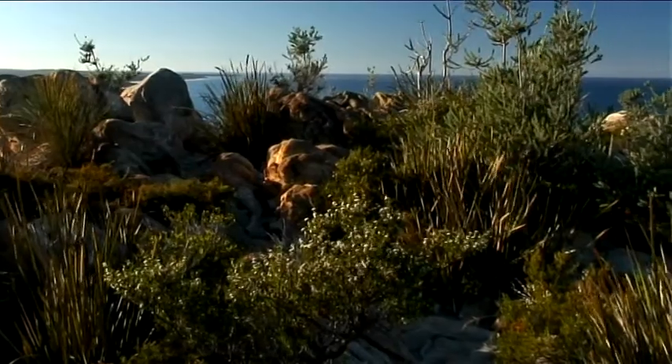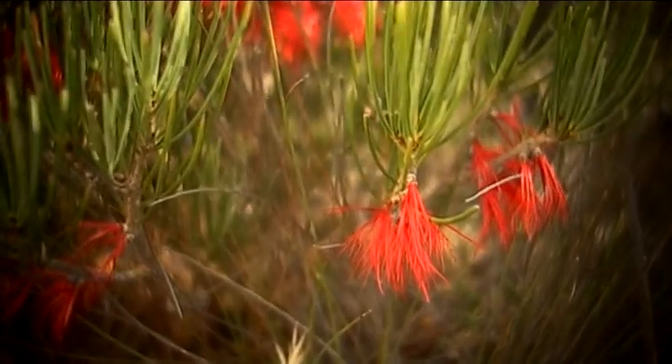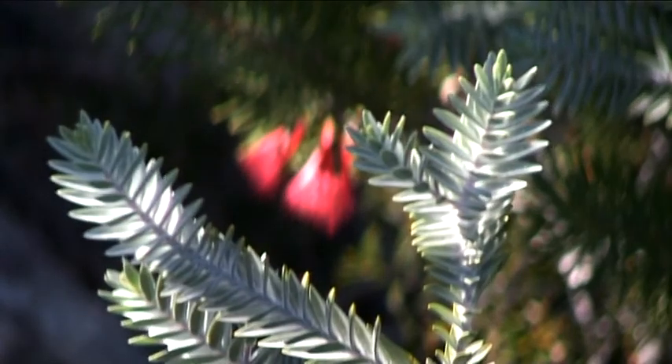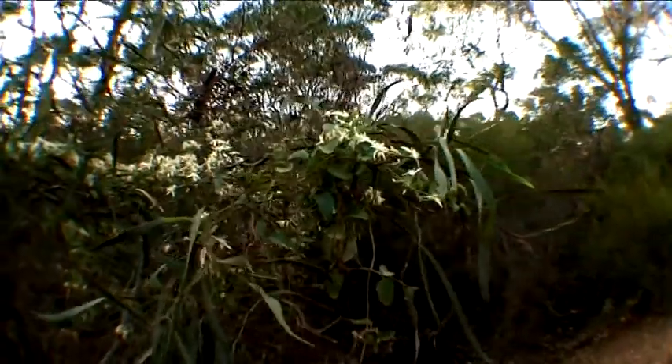Containing more than 20% of Western Australia's plant species — more than the entire British Isles — the Fitzgerald River National Park is one of the state's most important parks for plant and animal conservation.